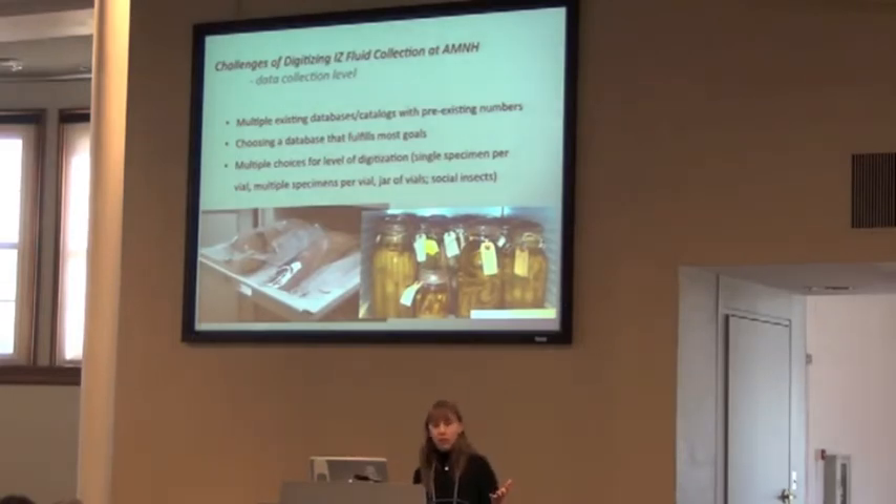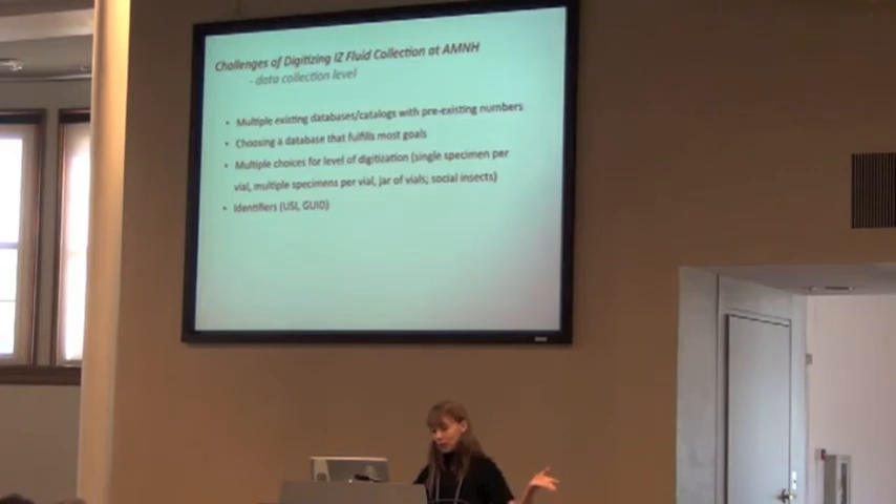Then you have the choice of levels of digitization. With pinned insects, there's generally one bug on an insect pin. In the fluid collection, it's not the case — you can have a single specimen per vial, multiple specimens of the same species per vial, or a jar of vials. At what level do you actually start digitizing? Do you put in unique specimen identifier numbers for every specimen in that jar, or do you just give it one label? Which brings up the whole issue of identifiers — what kind of identifier are you going to use? Is this identifier something amenable for depositing your information in resources like iDigBio and GBIF? These are all things you have to think about, especially if you already have pre-existing numbers and are adding another number.